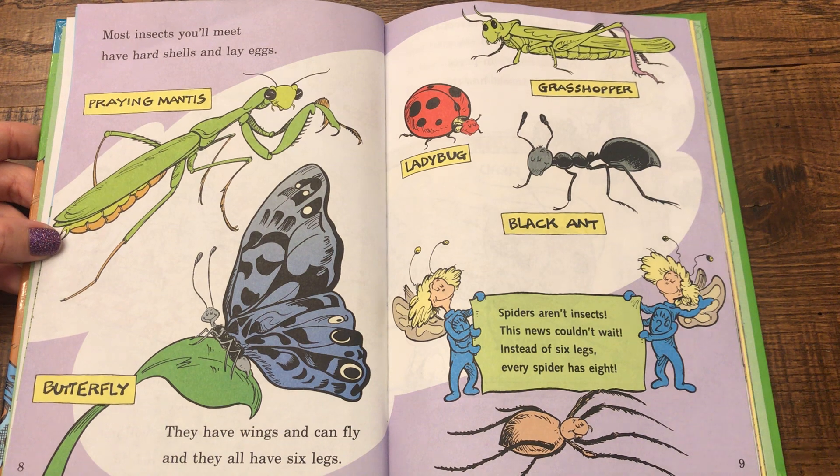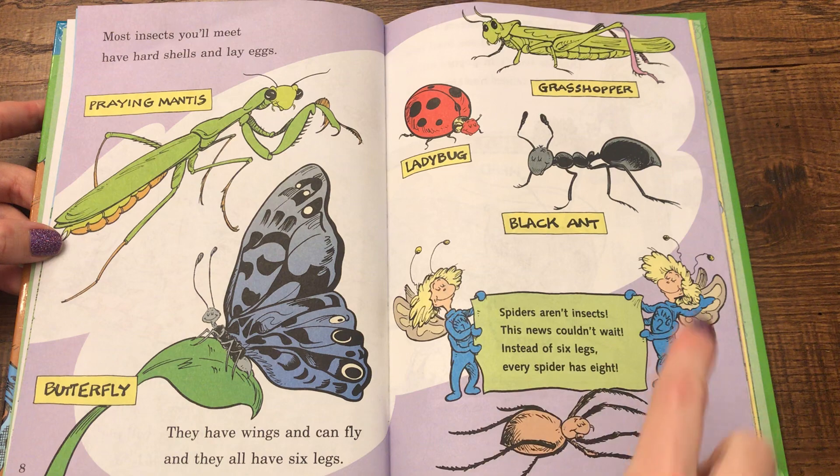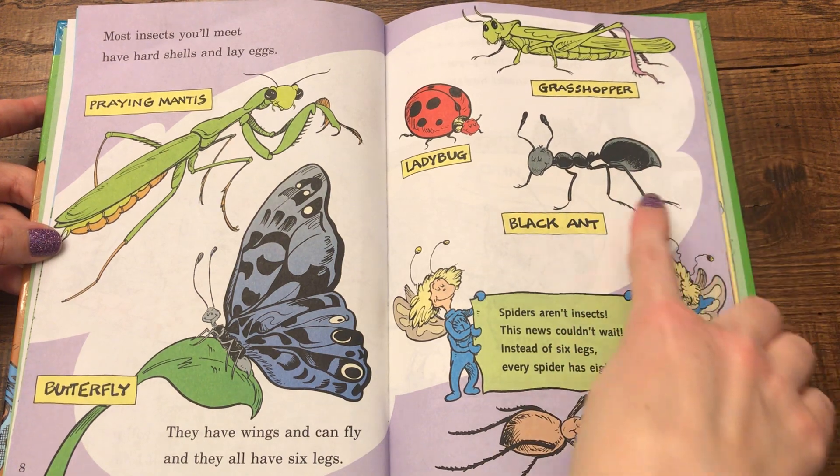Most insects you'll meet have hard shells and lay eggs. They have wings and can fly and they all have six legs. A praying mantis, a butterfly, ladybug, grasshopper, black ant.